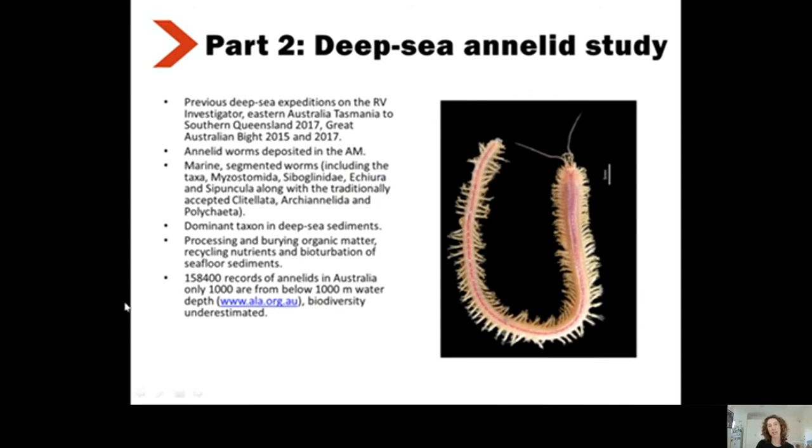Part two talks about the study we've been doing here at the museum on all the annelids collected from these deep sea voyages. We've been quite lucky — there are quite a few recent voyages to the deep sea around Australia. There was the eastern Australia voyage, travelling from Tasmania up to southern Queensland and collecting samples from bathyal and abyssal environments, and also the Great Australian Bight was sampled in 2015 and 2017. The work I'm doing focuses on the annelids — the marine segmented worms — which include groups such as sipunculids, echiurans, acurans, and the traditionally accepted polychaetes.